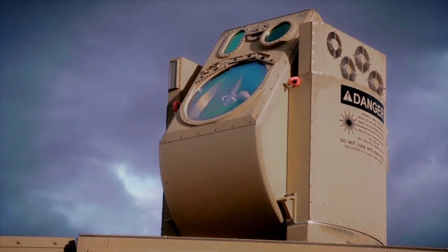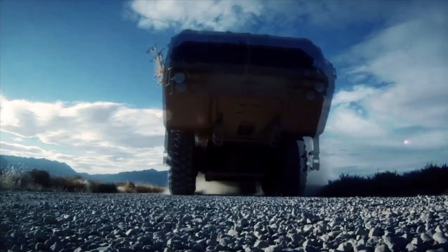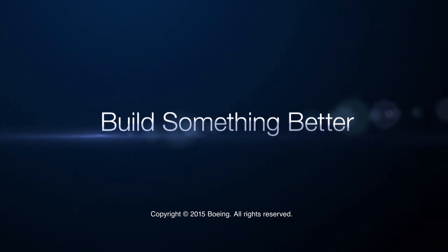The key mission: you want to protect your troops on the ground.